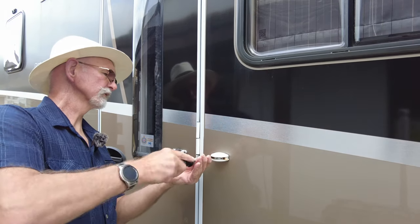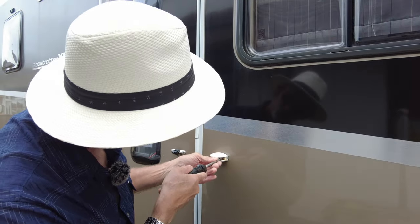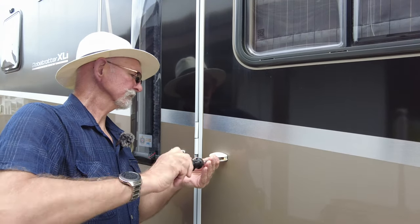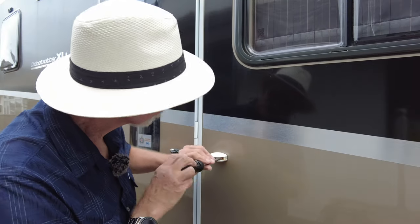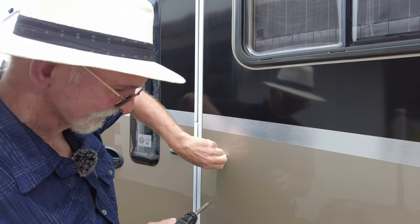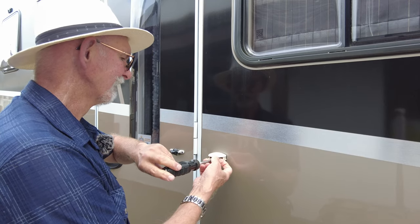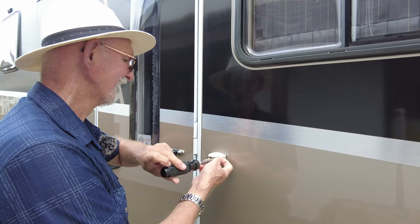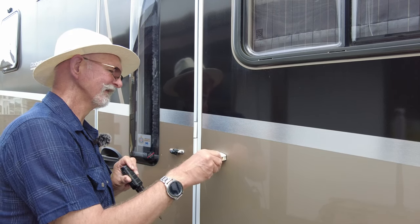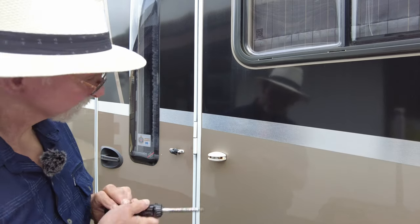Now for this one the little screwdriver wasn't man enough for the job, so we've had to resort to the bigger one. We'll take this one off. I need to clean up.